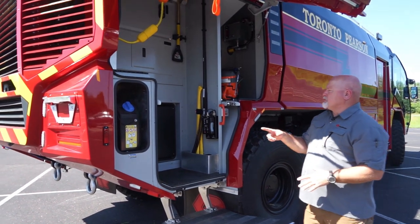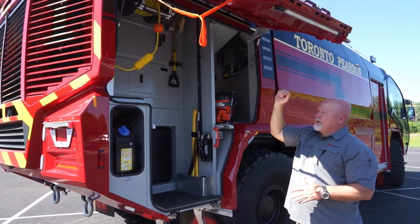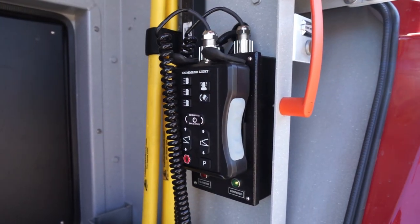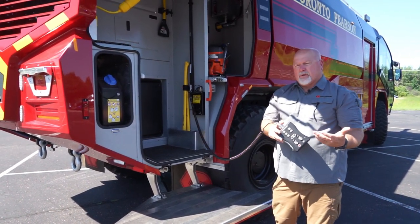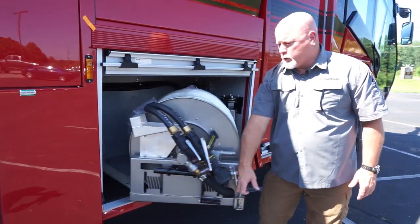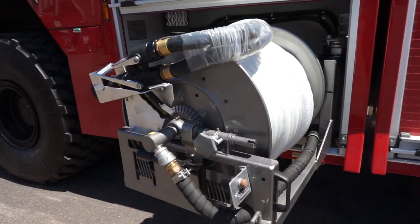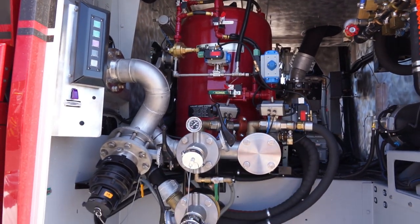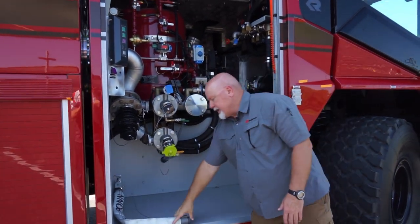As we rotate around to this side of the Panther you also see more storage, tools, equipment, and engine access. We also have an electric cord reel with 200 feet of 12-3 wire — take your junction box out and you've got power anywhere within 200 feet of the truck. Got your K-12 rescue saw. This is the remote control for your light tower — we want to keep it close to the light tower so anyone operating it has a clear overhead view of what they're extending into. This is a 100-foot twin agent Hydrochem reel line, easily deployable with a swing-out tray.